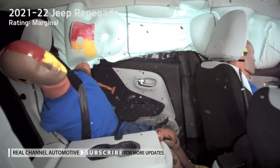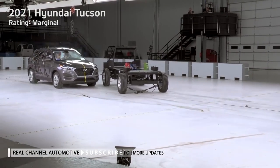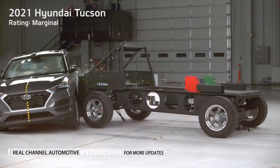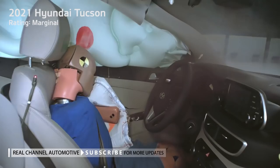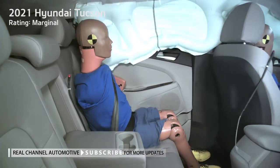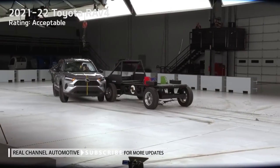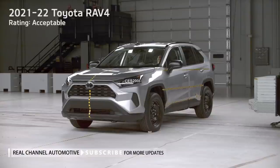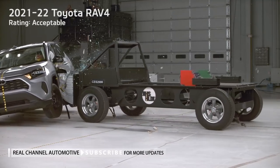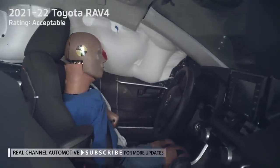In real-world side crashes, stronger structures are linked to higher survival rates. While all 20 small SUVs received good scores for their structures in the original test, only eight earned good ratings for structural integrity in the new, higher-energy evaluation. The B-pillar of the worst performer, the HR-V, began to tear away from the frame, allowing the side of the vehicle to crush inward almost to the center of the driver's seat. Vehicles earning marginal or poor overall ratings generally struggled with both structural issues and high chest and pelvis injury measurements. A combination of structural weakness and inadequate seat-mounted torso-protecting airbags also made the Eclipse Cross the only vehicle to earn a poor rating for driver chest protection.